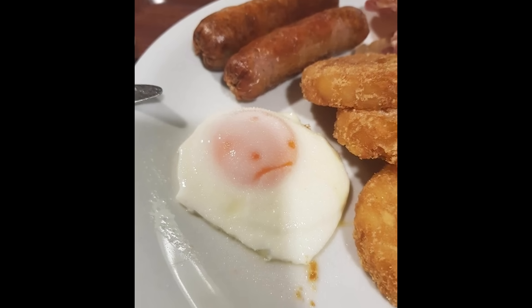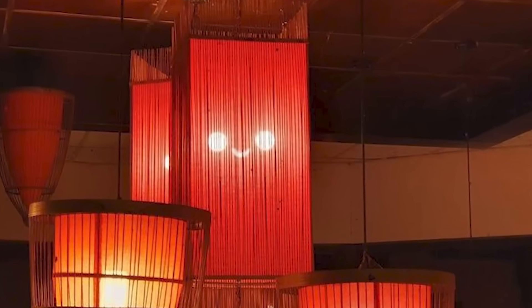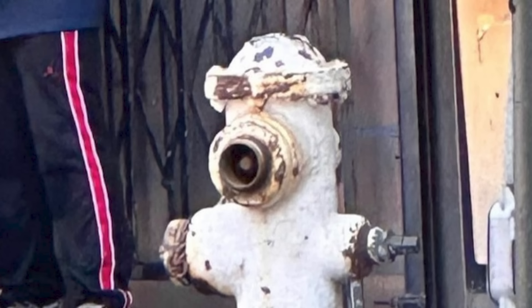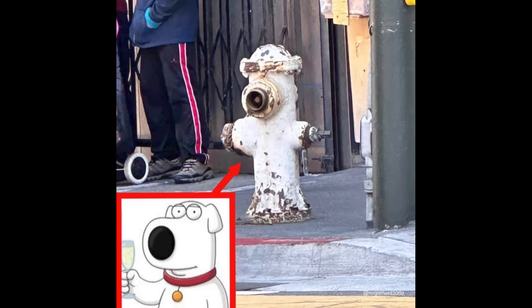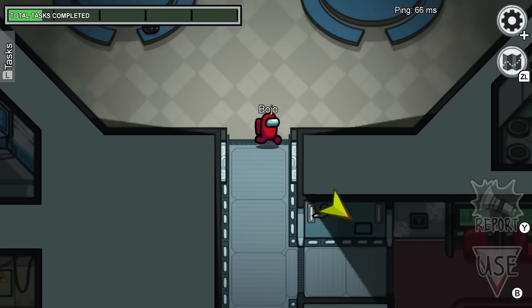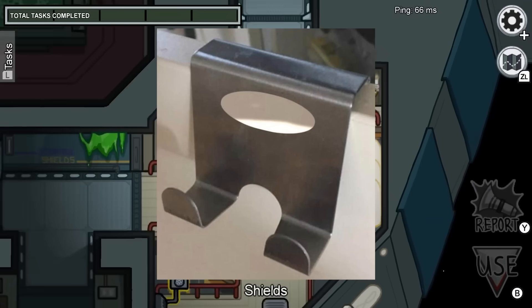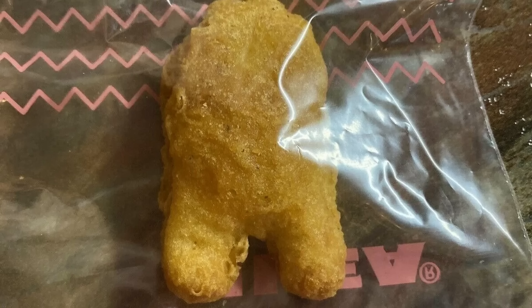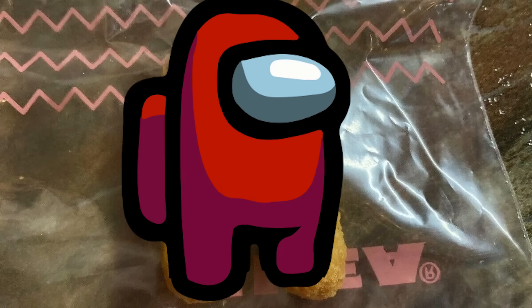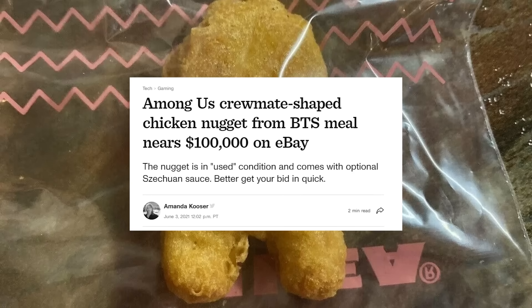Faces are probably the easiest way to induce a pareidolic effect, but it works for other recognizable symbols too. This rusted fire hydrant might remind you of a smug dog from a popular adult cartoon. The enormous popularity of Among Us during COVID resulted in a meme where people recognized the shape of the crewmates in everyday objects and symbols. Someone found a chicken nugget with a strange resemblance to an Among Us crewmate, and they sold it for nearly $100,000 on eBay.